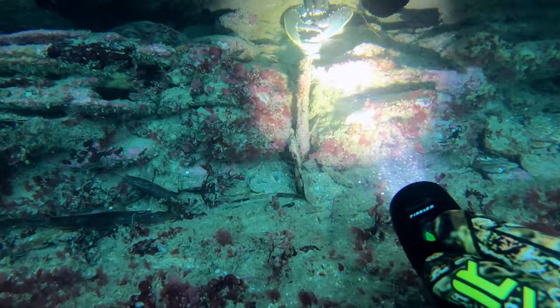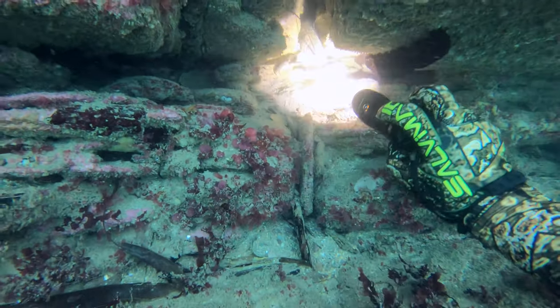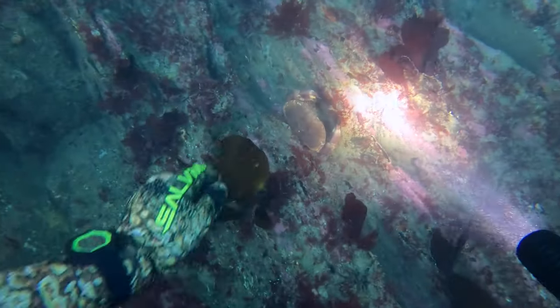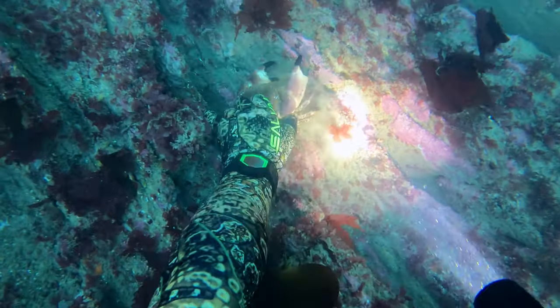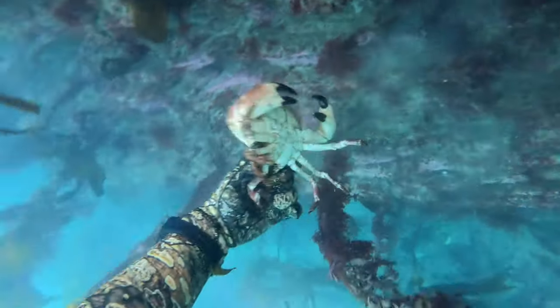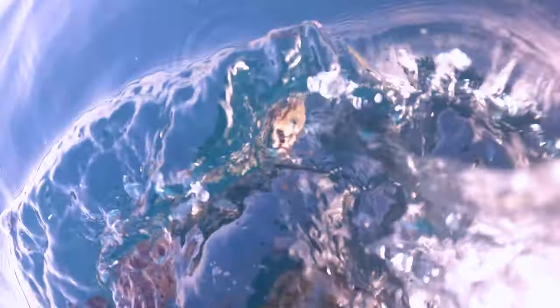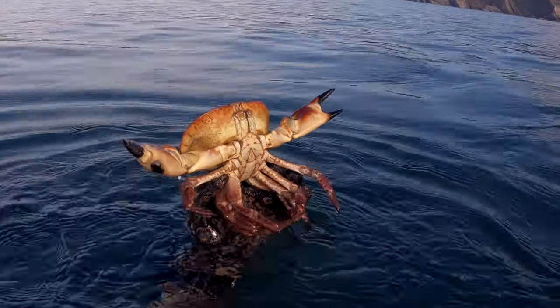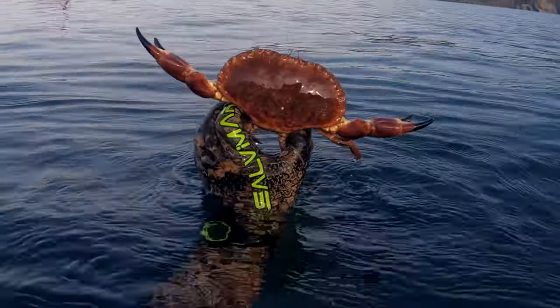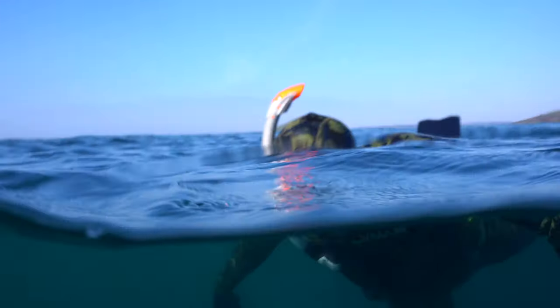A couple of dives later I came across another lobster in a very easy hole, but unfortunately it wasn't big enough so I left it alone. Then straight after, as I turned around and was coming back up to the surface, sat on a ledge was a small brown crab, which I picked up just to show you guys but then released it afterwards.